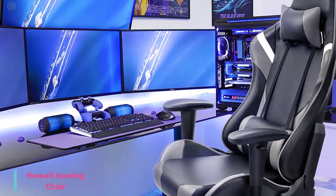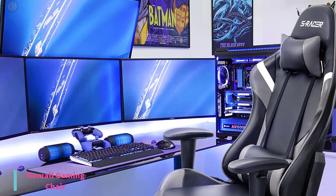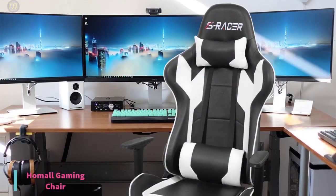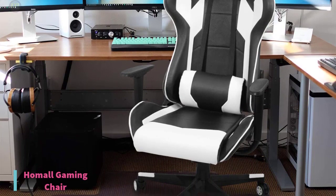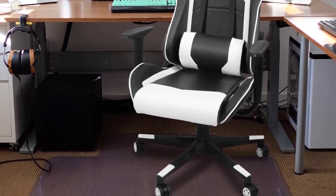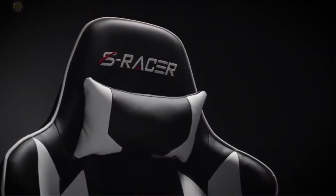Hunched over and constantly adjusting your position to get comfortable while gaming isn't fun. If that's you and you're looking for a comfortable gaming chair without breaking the bank, the $105 Hummel is one of the best affordable gaming chairs available. The Hummel feels great to sit in. You'll love how the chair extends the full length of the back with great support for your shoulders, head and neck. It is designed to the body's natural shape.